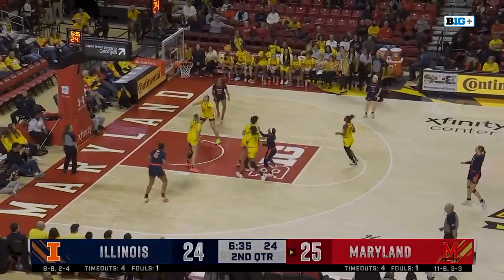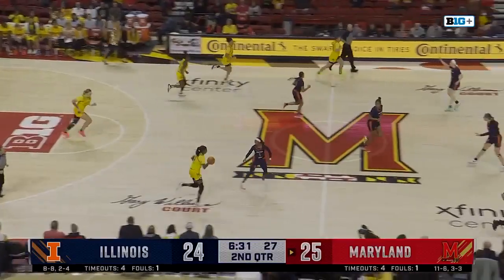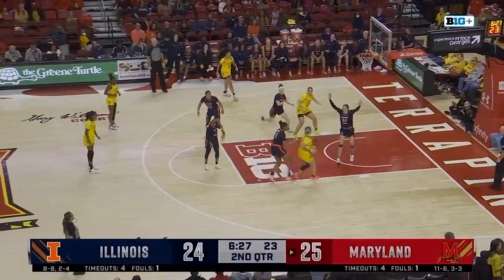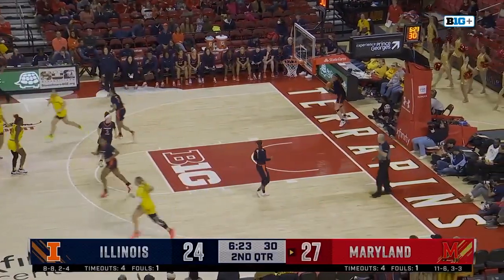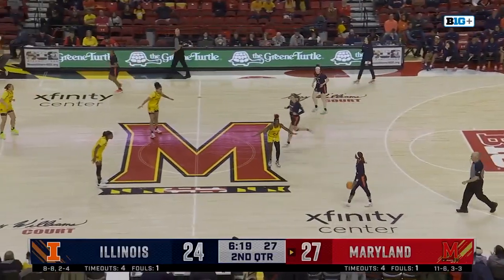It's good to see McDaniel on the court. Bryant — I think that just barely grazed the front of the rim. Here comes Sellers. Kubik all the way — off the window. Allie Kubik has six. 27-24.